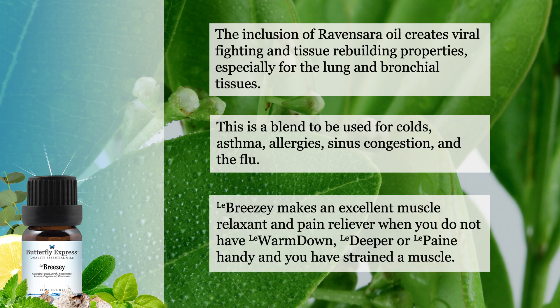Breezy makes an excellent muscle relaxant and pain relieving oil when you do not have warm down or deeper pain handy. If you have a strained muscle, you can use Breezy in a pinch.